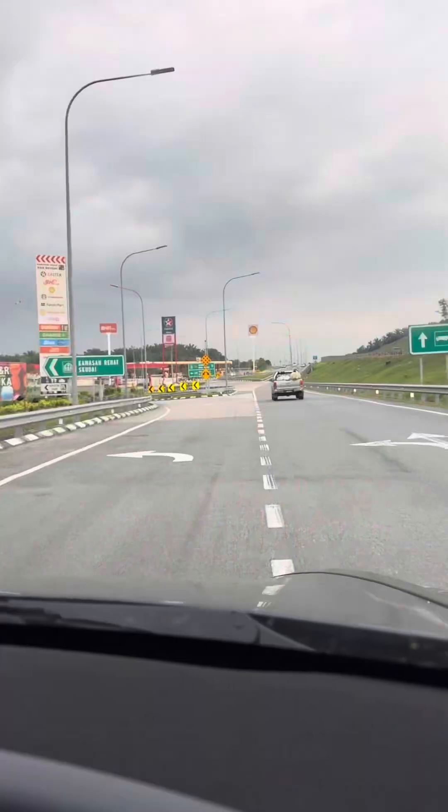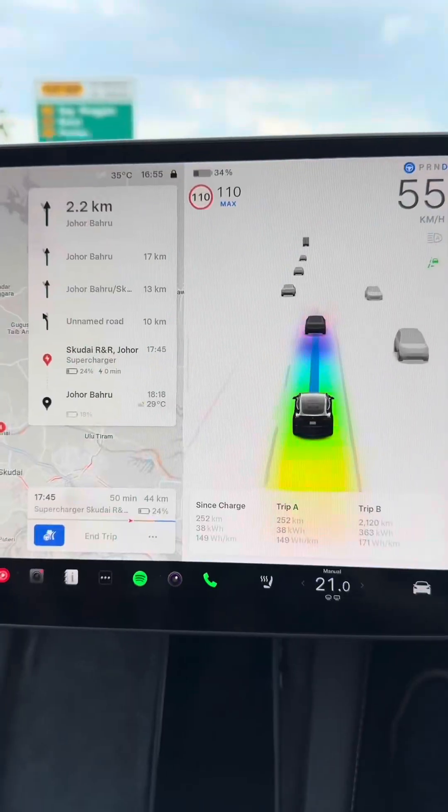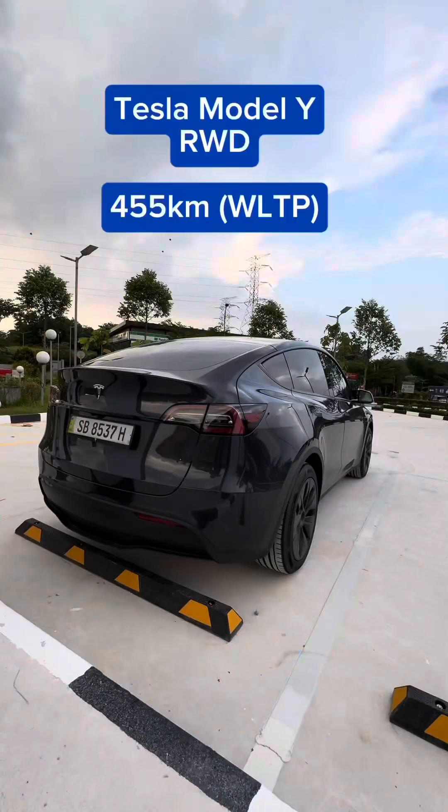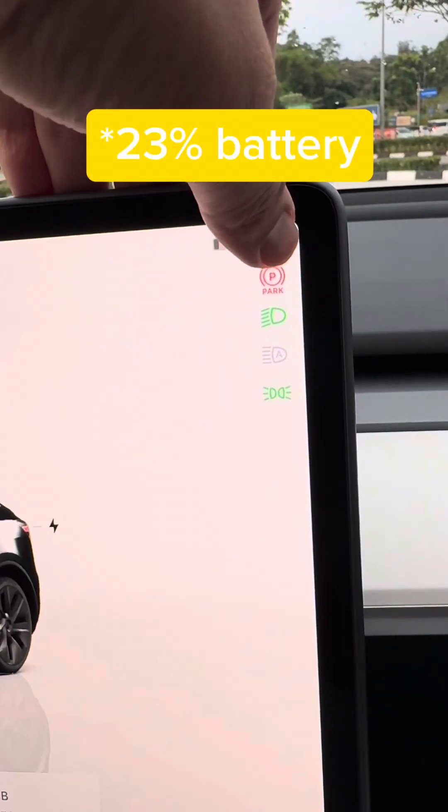Behind me is Tesla Malaysia's first supercharger location, at Skudai R&R southbound on the LPT Highway. This is a very good location if you're traveling from KL towards JB and Singapore. Behind me is a Tesla Model Y Standard Range — range is about 435 kilometers on a single charge. I don't actually need to stop here because this car has enough range to get to JB, but I reached here with 24% battery remaining, so I'm just going to do a quick 20-minute top-up before I head to JB.